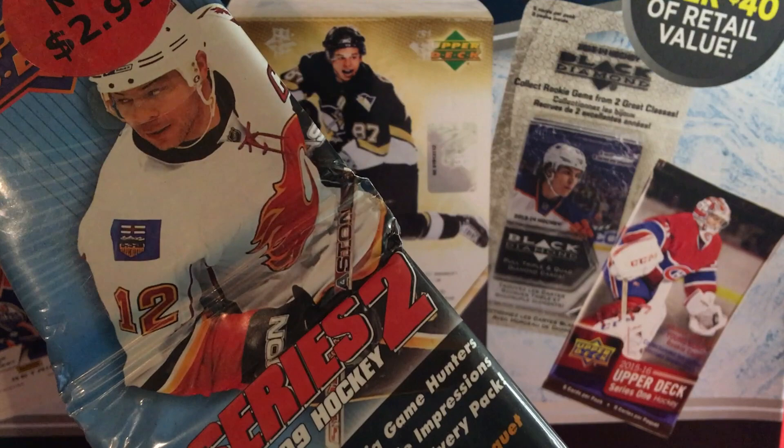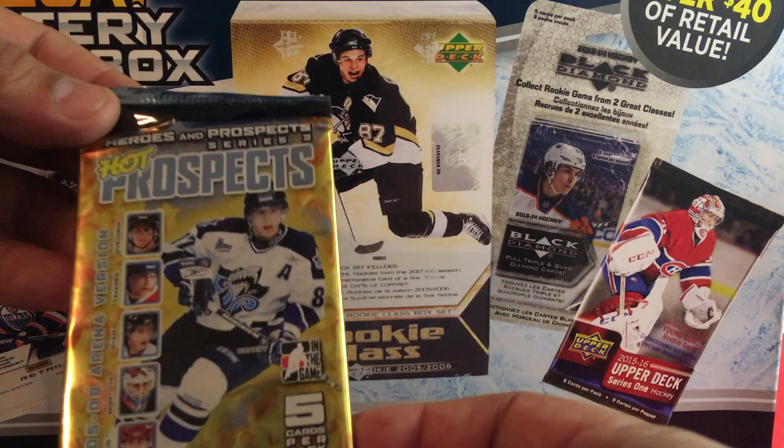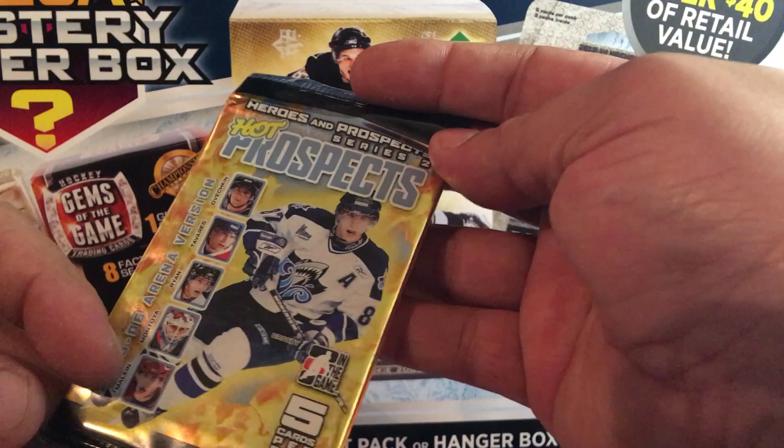We got a loose pack here — look at that! Hot Prospects 05/06! So we can get a Sid, Malkin, Montoya, Ryan, Tavares, Ovechkin on there — five cards per pack, Series 2. There's that.